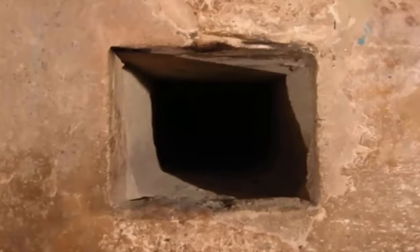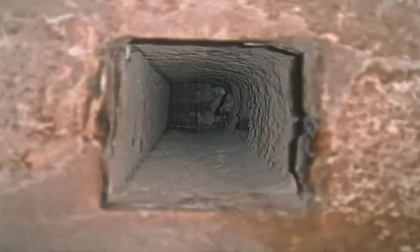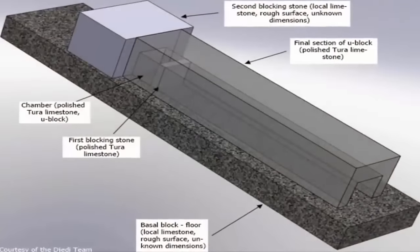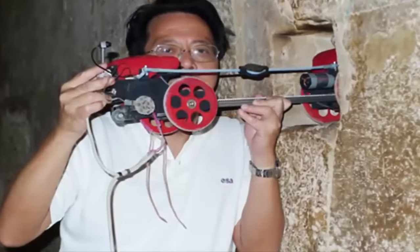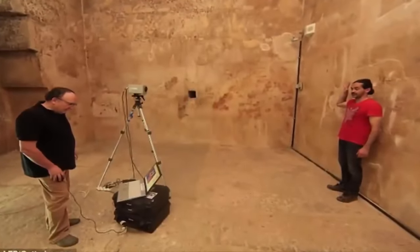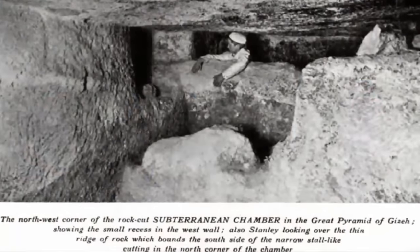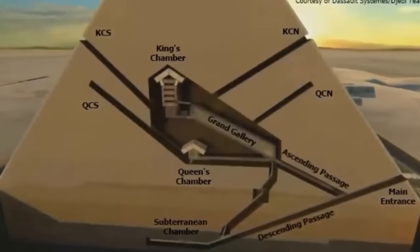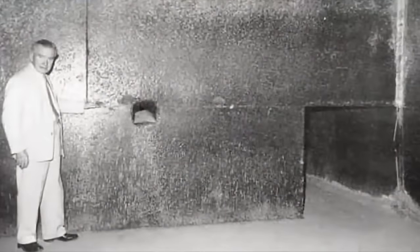Not only would these ancient shafts require being hermetically sealed during the pyramid's construction to stop them from becoming blocked, but the effort that would have gone into making them becomes all the more confusing once you realize they were not even connected to the chamber, but hidden 40 centimeters away from entering the tomb within the walls, completely invisible from the inside of the burial room. Cheops is notably the only pyramid to have ever been constructed with such shafts. One leads out from the subterranean chamber, two lead out from a termination point some 40 centimeters from the wall of the Queen's Chamber, and two from the King's Chamber above.